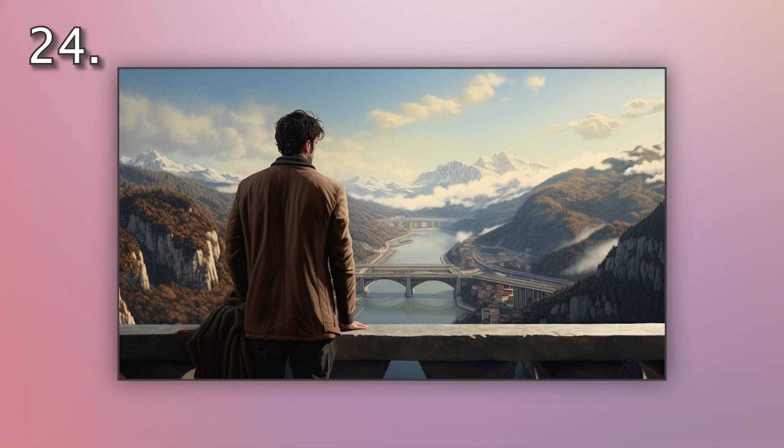Number 24. Look at the picture marked number 24 on the screen. A. A man is photographing a famous bridge. B. A man is crossing a famous bridge. C. A man is looking at a famous bridge. D. A man is drawing a famous bridge.